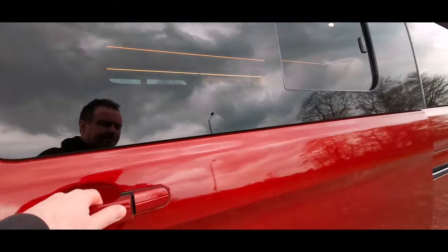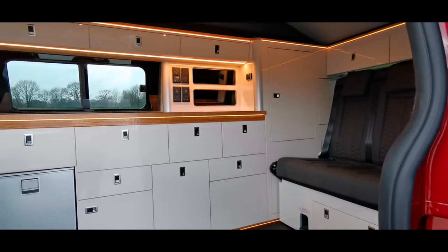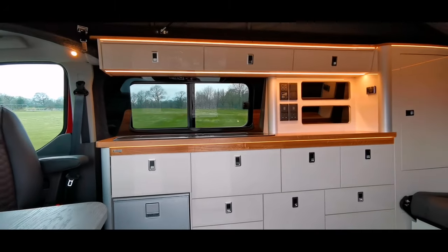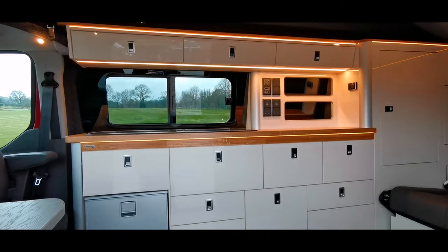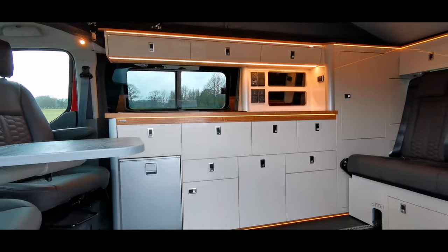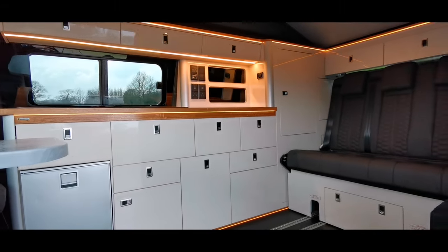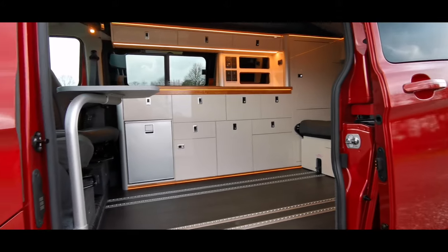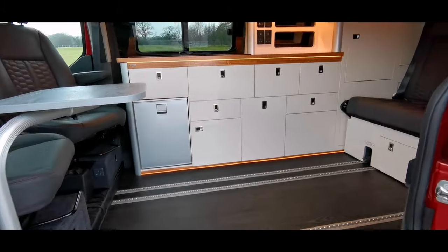Let's have a look at the conversion. As soon as you open the door you are met with beautiful gloss furniture — the oak worktops really do complement everything in the vehicle. This being the long wheelbase model, you've got extra storage and a bit more spacious feel. We've got the slide-out step there, which retracts when the ignition comes on as well.